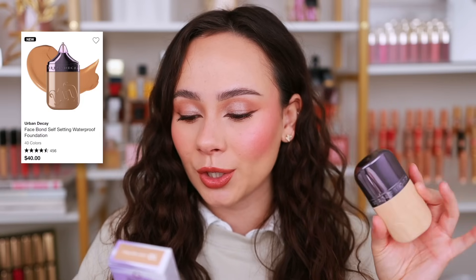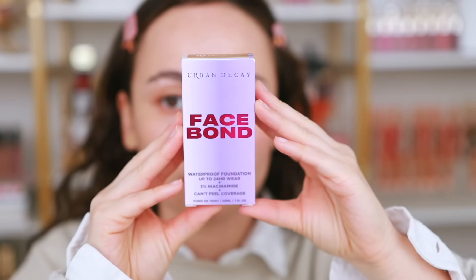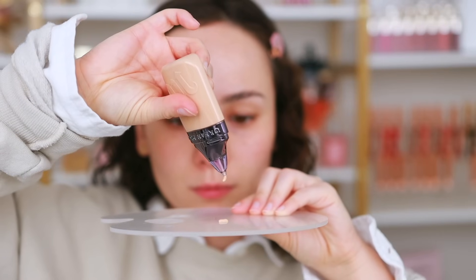That was $39 before the discount — not bad, especially for someone wanting to find the best SPF. Moving on to complexion — I picked up three different base products. The first one is what I'm wearing today and I'm really liking it. This is my first ever Urban Decay foundation. I picked up the brand new Urban Decay Face Bond Waterproof Foundation — it wasn't on my list, but while I was at Sephora I really wanted to try it. I got the shade 10 Light Neutral, which is a perfect shade match.